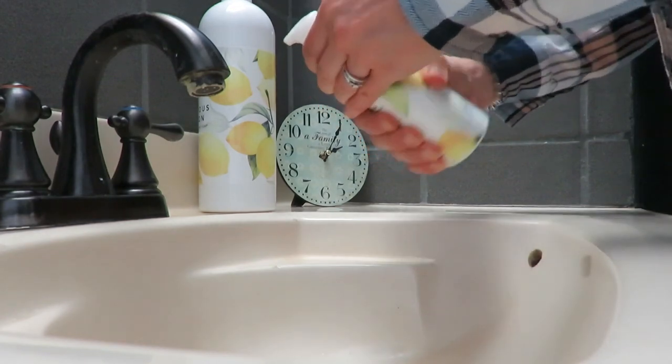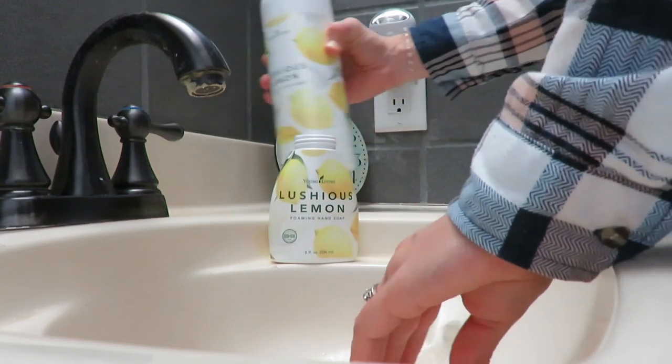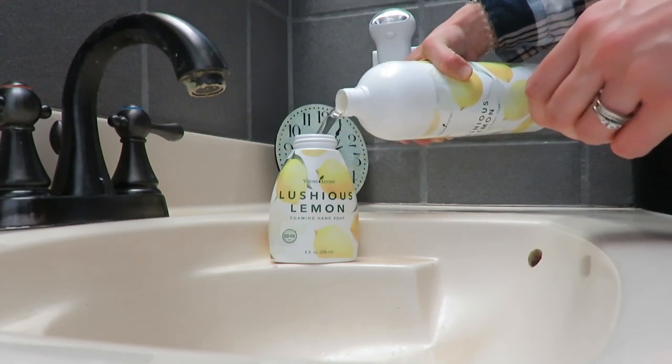I'm using some more Young Living products that I love. This Luscious Lemon is such a great scent for spring, so I'm just refilling that foam soap dispenser.